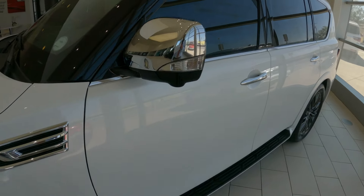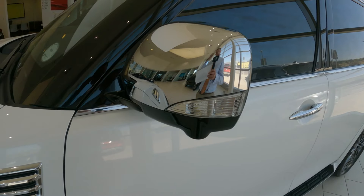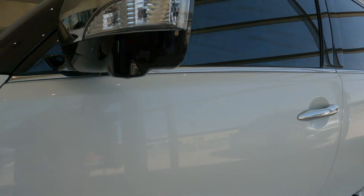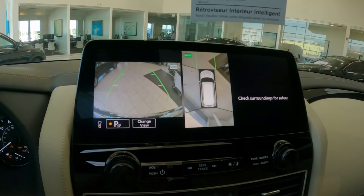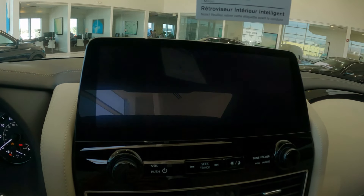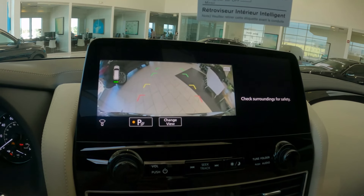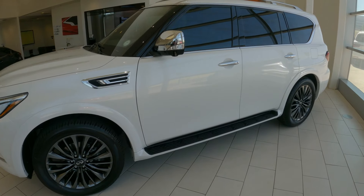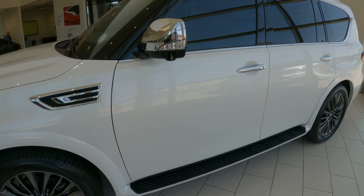Coming around to the side, we're going to see the chrome mirror caps on this beautiful Sensory Series QX80. This is also where we house the Around View Monitor. The Around View Monitor has been with Infinity since 2007, first pioneered in the EX35, and it was a first technology from Infinity. It also has motion object detection, which will determine that there are objects moving in particular quadrants of the vehicle. We have a camera on the passenger side mirror, driver's side front bumper, as well as the rear.